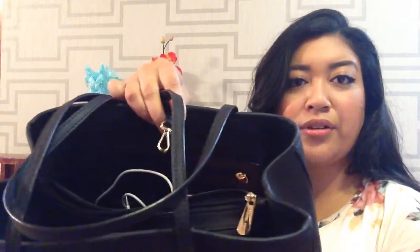Everything else is just kind of gold hardware. You can see the little clasp right there and then also the little zipper inside. Everything is gold-plated hardware. So that is pretty much what you need to know about the bag. Let's get on into what I have in here.